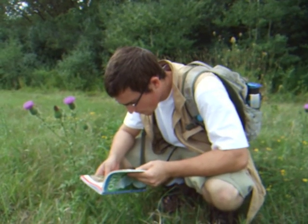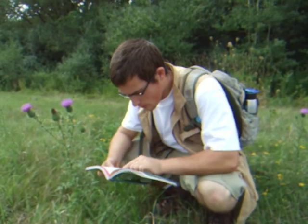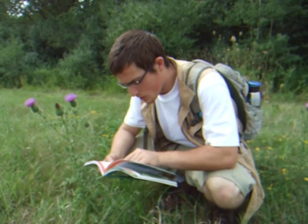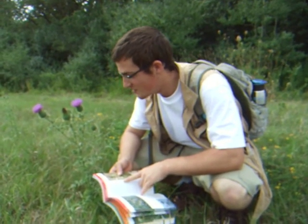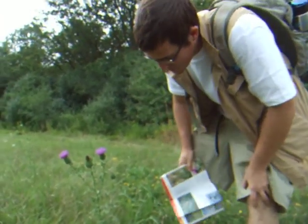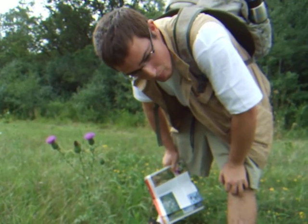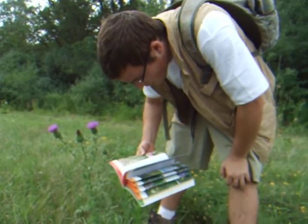So these are edible. It says the roots of first-year plants are eaten either raw or cooked. Does this look like a first-year plant? The only problem is how to dig this thing up, being quite prickly and whatnot. Apparently the stems and everything are edible too.